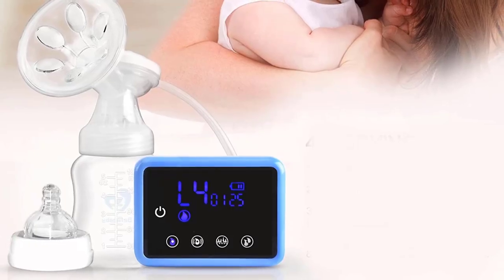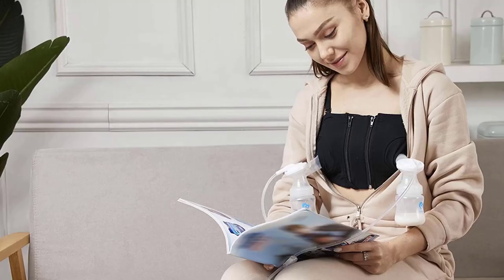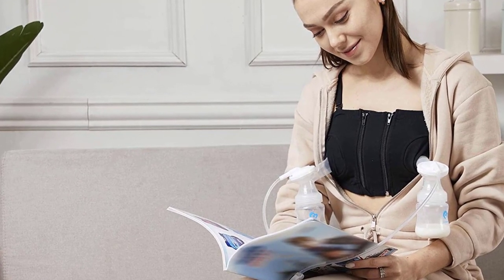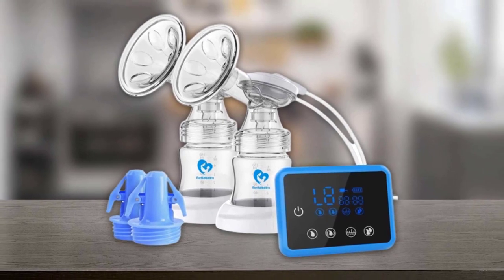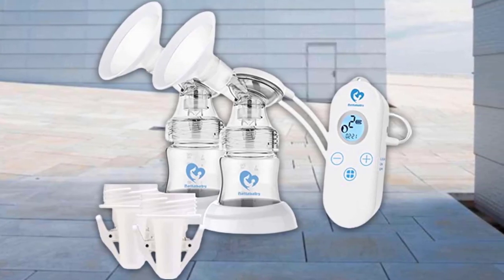This compact and lightweight pump features two pumping modes and multiple levels of suction. The pump itself is nice and sleek — the device, which fits in the palm of your hand, clearly displays the working mode and suction level. It's battery-powered and lasts up to 100 minutes without a new charge.